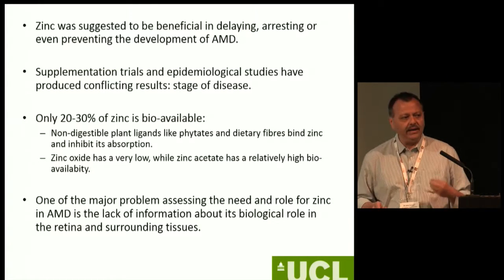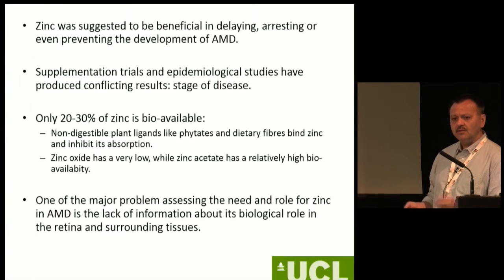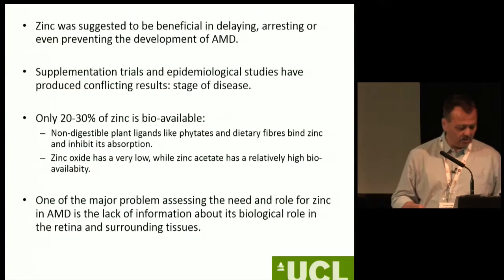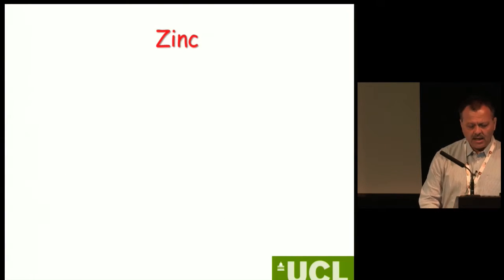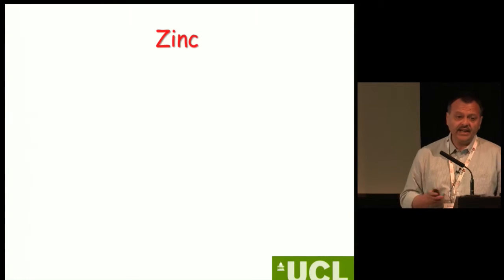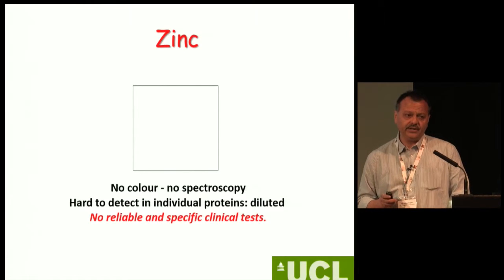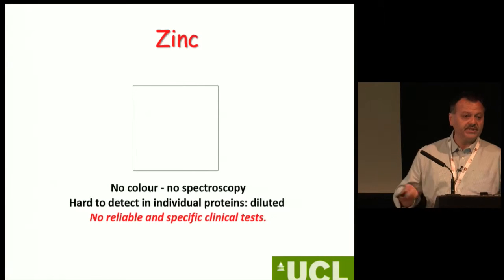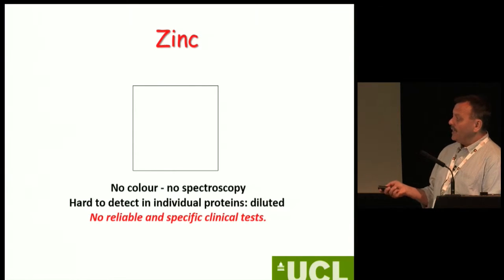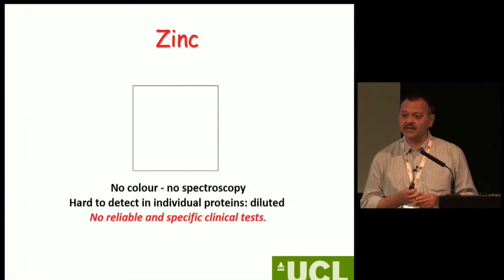To me as a basic scientist, the most important issue when I started on this journey about 12 years ago was that there is very little solid scientific evidence of what zinc is capable of doing and what it would mean if we don't have enough zinc. Zinc is very tricky to study — it doesn't have a colour, no spectroscopic signature that we could look at, and it is hard to detect in individual proteins because it's very dilute. Even today there are no reliable and specific tests to detect zinc, and we often rely on measuring zinc in serum, which is probably the most unreliable way to detect zinc status.